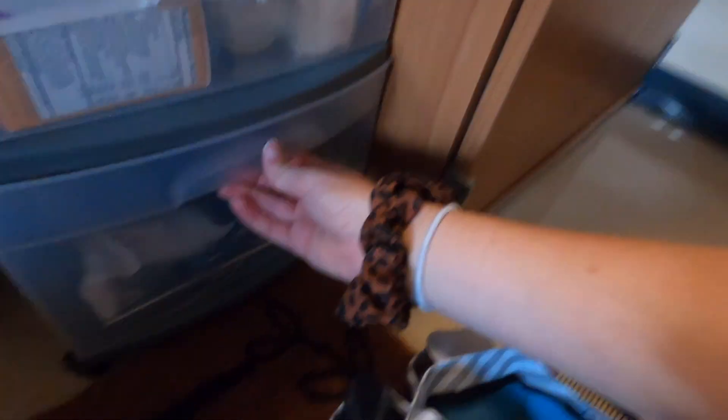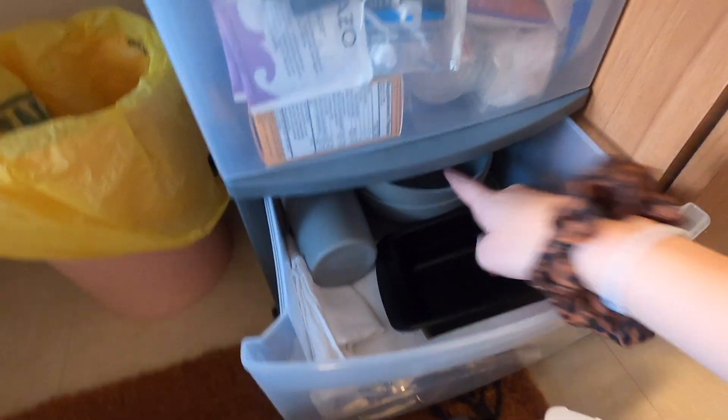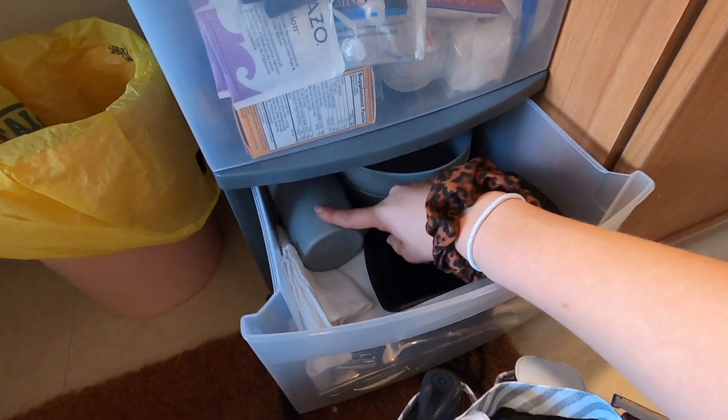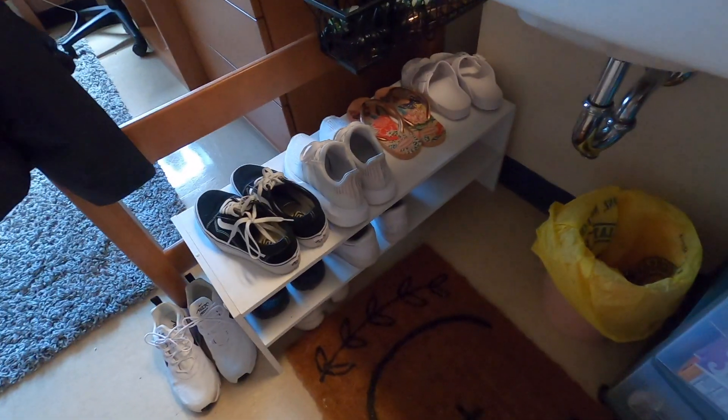Down here I have my bowls, plates, cups, silverware, and my little ramen cooker. And then here I have my shoe rack.